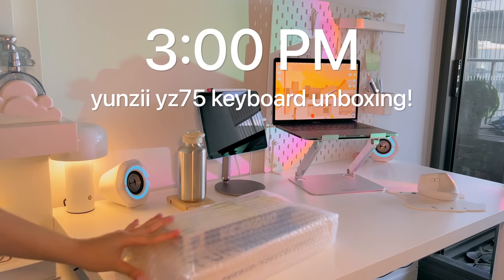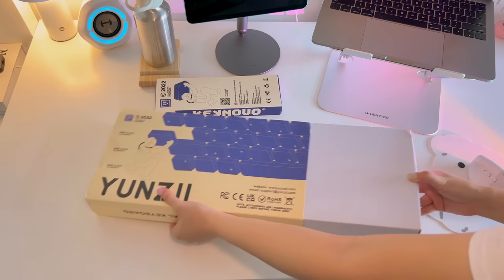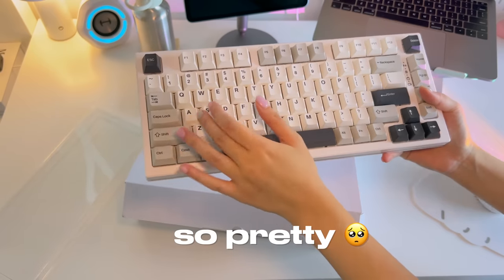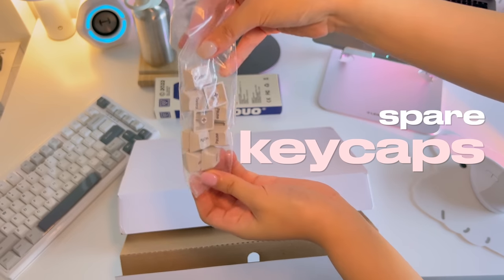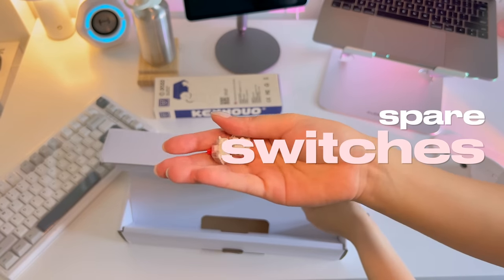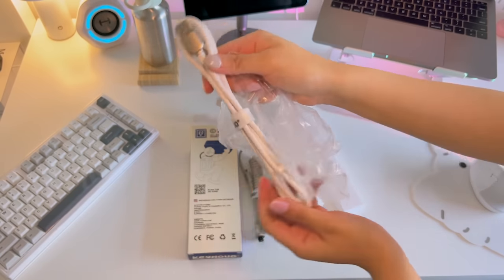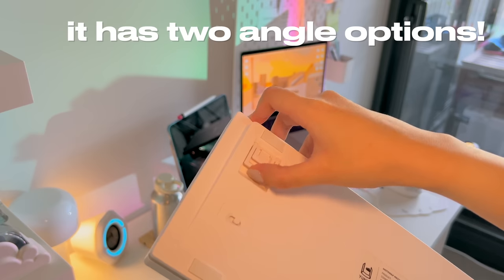Now to spice up my desk setup, Yunzi kindly sent me their YZ75 mechanical keyboard and Kinovo Type-C to USB cable. I chose the white version which complements my desk really well, with Gateron G Pro red switches that are very satisfying to type on. The package came with a manual, charging cable, some spare keycaps, and a keycap puller. What I really like about this keyboard is that it already has lubricated switches and double sound-absorbing foam inside, so I don't have to mod it. The Kinovo Type-C to USB coil cable is also pretty useful if you want a wired setup.